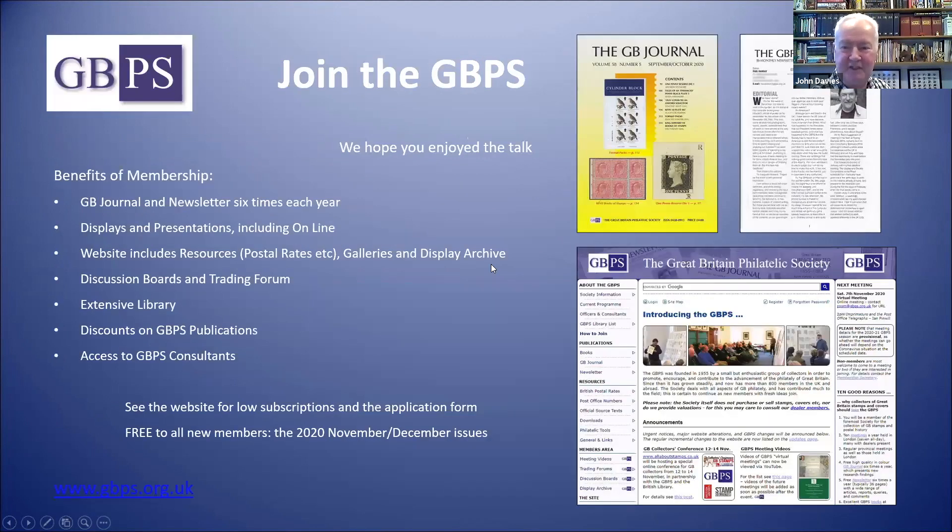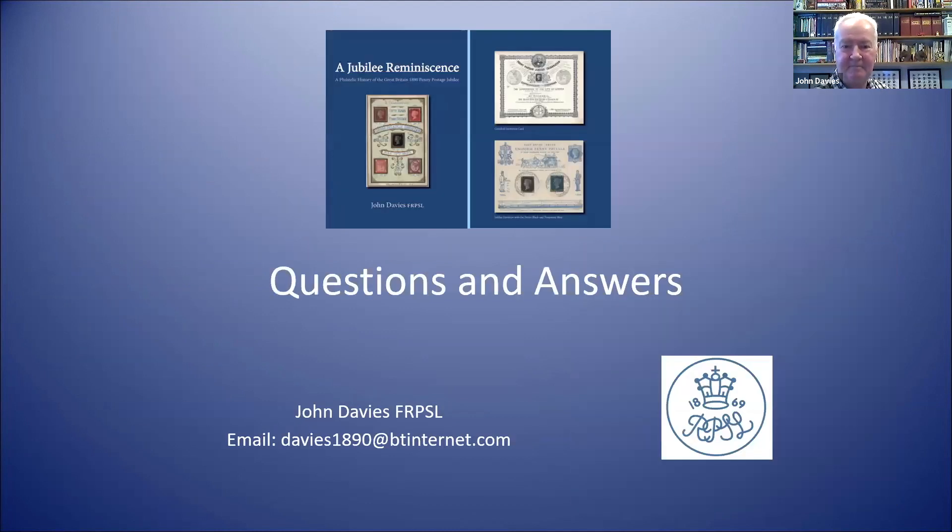A plug also for the GBPS — I've had huge help from being a member of this society over the years. It's a shame we can't meet at the moment, but we are doing online talks, and the journal, newsletter, and website are fantastic. My thanks to everybody who makes that happen for the society, which seems to be going from strength to strength. We're delighted to have been able to support this event as well. So that's the close for me, but I'll be pleased to take any questions, and thank you for listening.